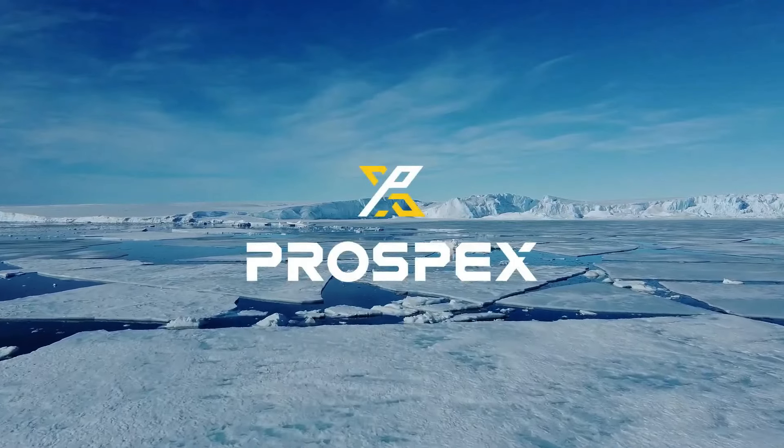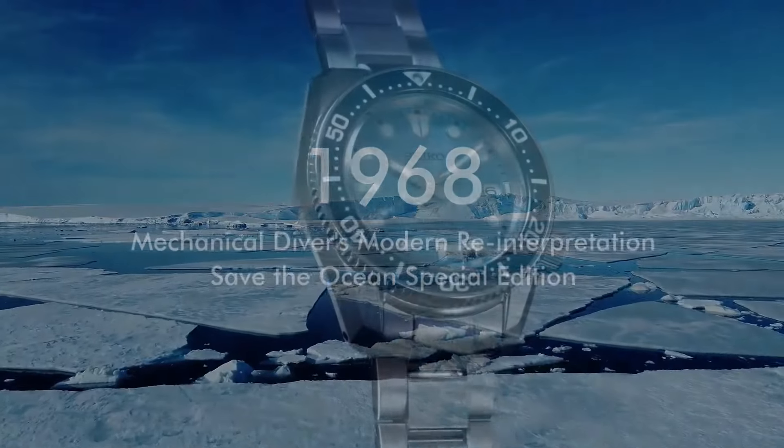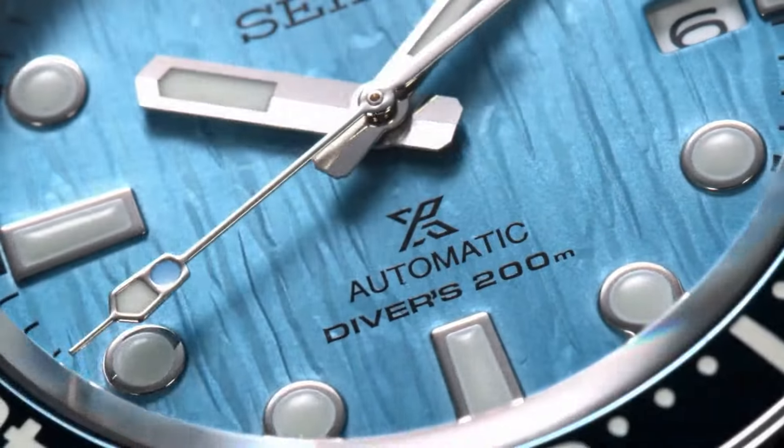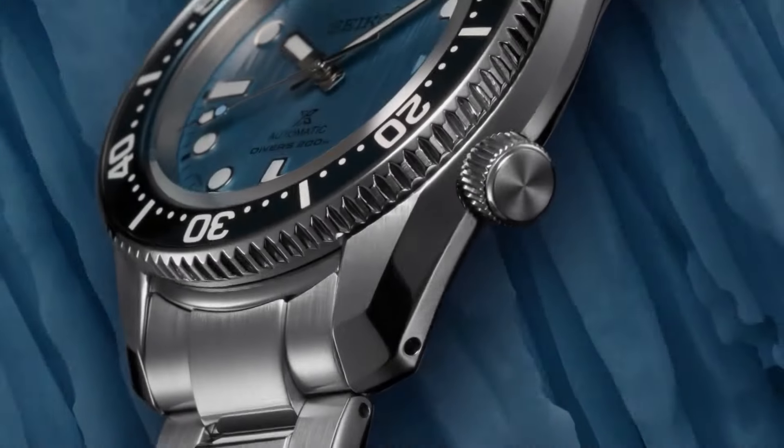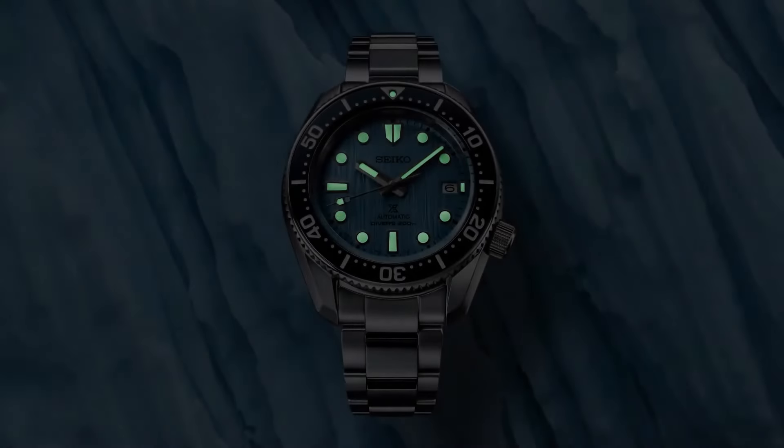Band material: stainless steel. Band size: men's standard. Band width: 20 millimeters. Band color: silver. Dial color: blue. Water-resistant depth: 200 meters.